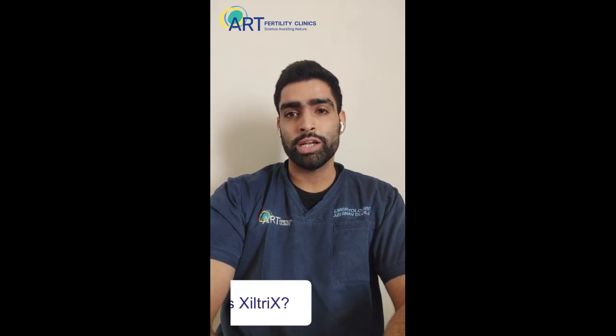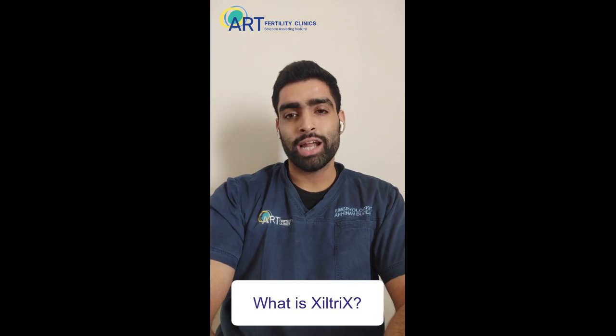Hello everyone, my name is Abhina Dodeja and I work as an embryologist at ART Fertility Clinics in Gurgaon. Today we will talk about a revolutionary technology called Ziltrix that we have incorporated in our IVF labs.